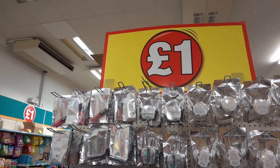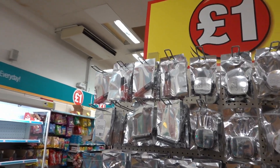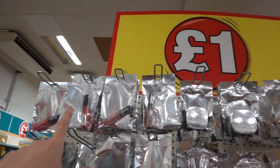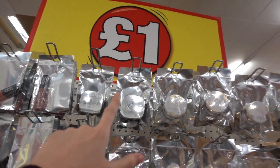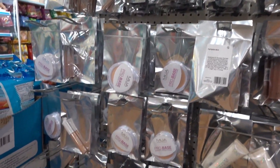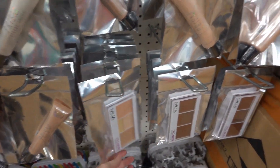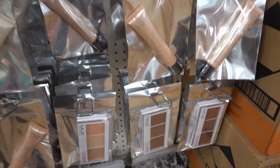We were about to go to checkout when I spotted this wall of makeup, which is Makeup Academy. They have different colours of lip gloss, finishing powder, highlighting powder, different types of foundation, liquid highlighters, and concealer palettes in different shades — all only £1 each.